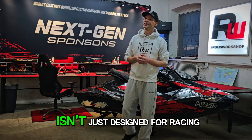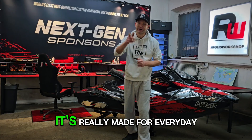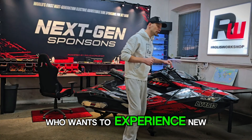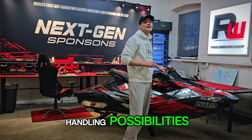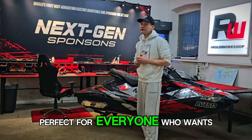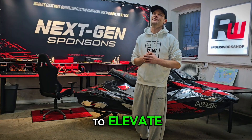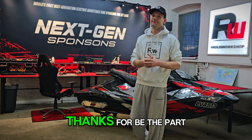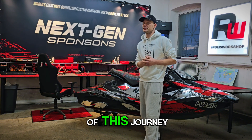And one more thing — this isn't just designed for racing. It's really made for everyday riders who want to experience new handling possibilities and fresh excitement on the water. So it's perfect for everyone who wants to elevate their everyday jet ski adventures. Thanks for being a part of this journey.